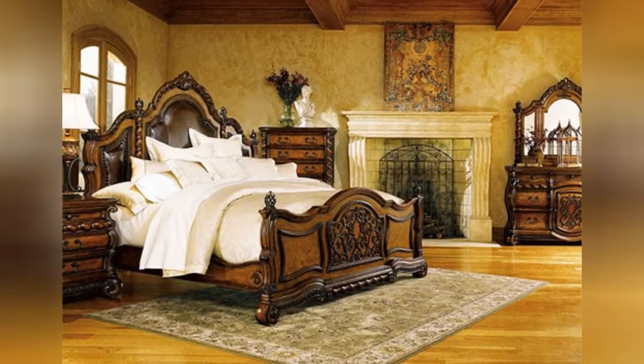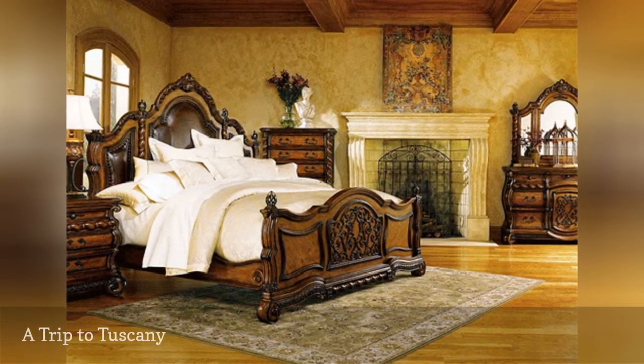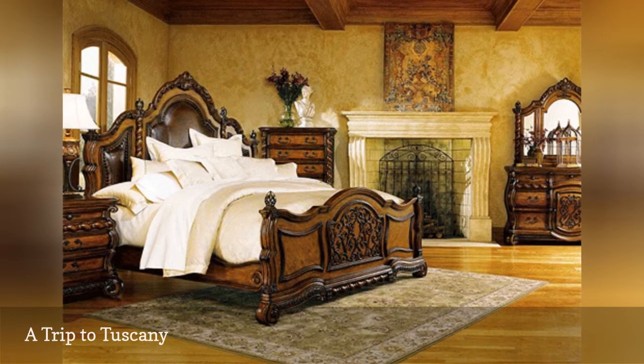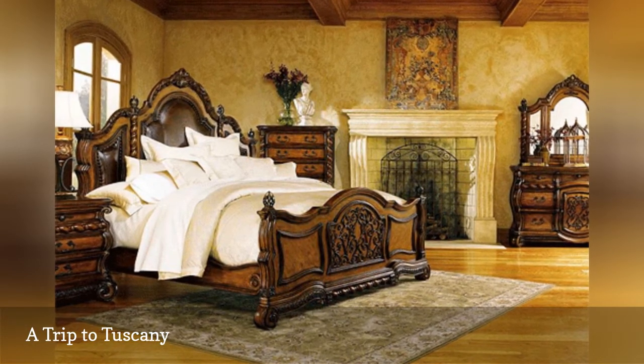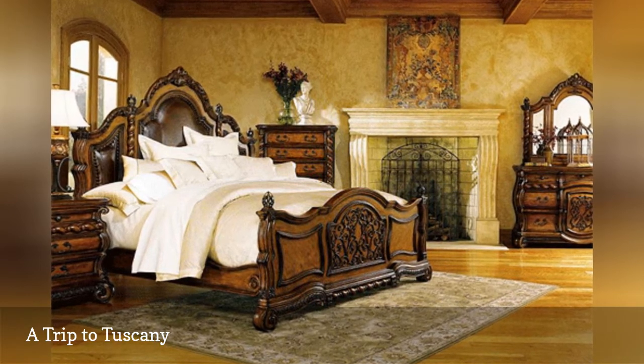With its old-world charm, warmth, elegant furnishings, and welcoming vibe, it's no wonder that Tuscan style remains a decorating favorite. As seen on Decorating Room, this room emanates rustic luxury.